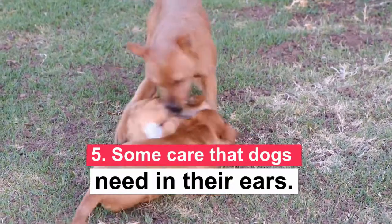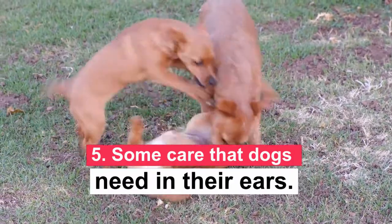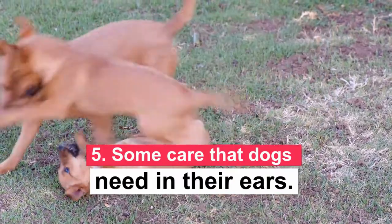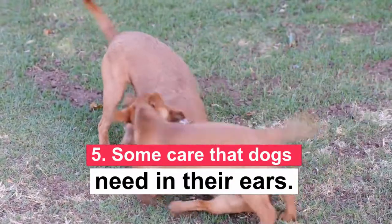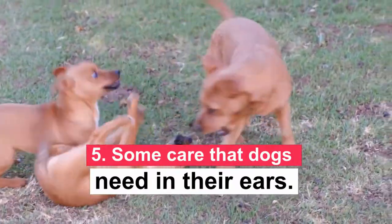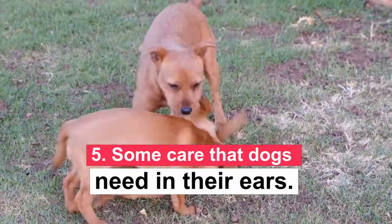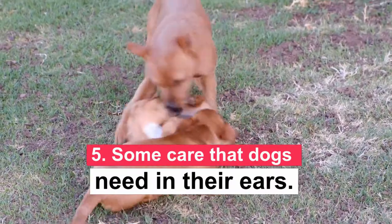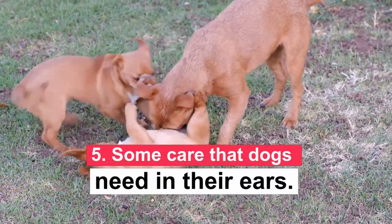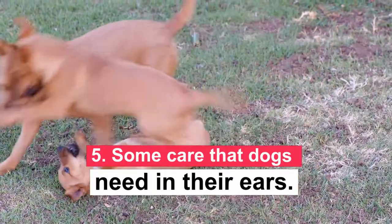After bathing them, it is important to dry their ears well to avoid humidity. Note: some dog owners have recommended the use of vinegar or alcohol, but this could cause irritation to the ears instead of helping. You could use hydrogen peroxide with a little water, but in very little quantity — the dose cannot be exceeded. Therefore, it is best to use lukewarm water or follow the instructions of the veterinarian before using any product that could harm the dog.